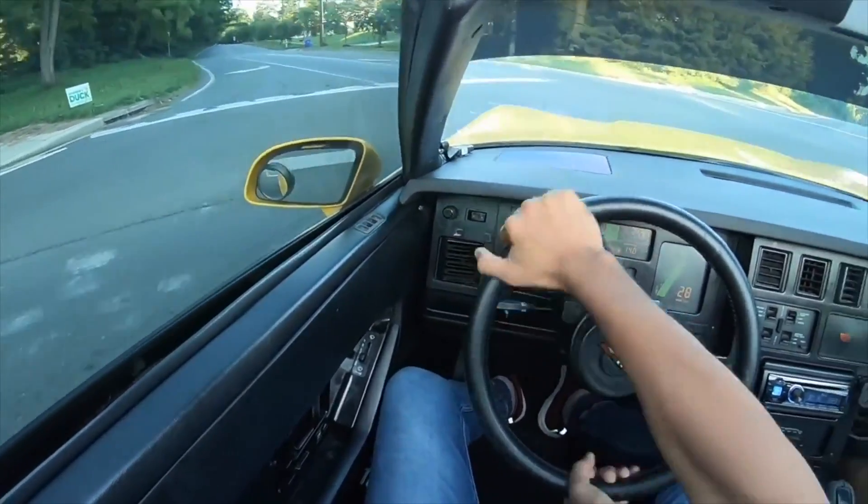Yesterday after the whole Tesla experience I went to my relative's house and got to drive a Corvette as well. And now today I am back here in DC at the American Air and Space Museum.